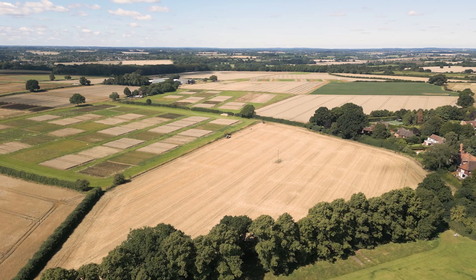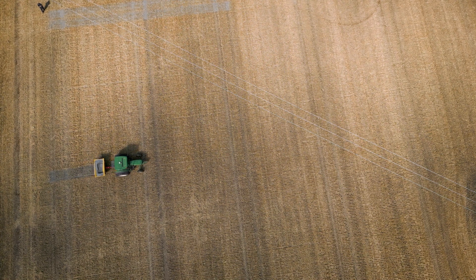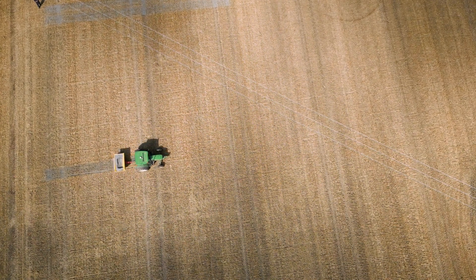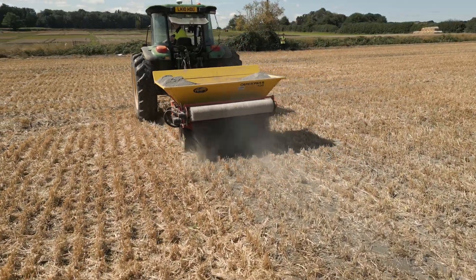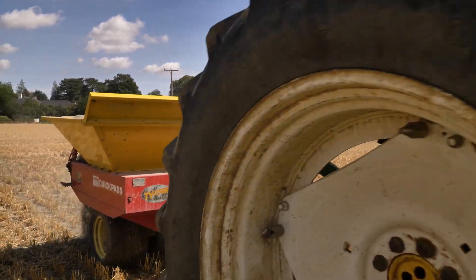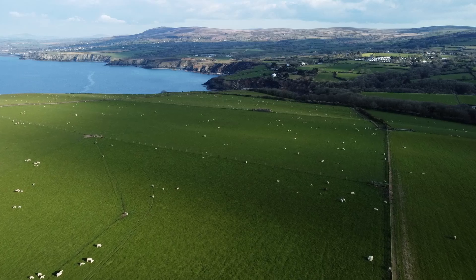How does this technology perform under UK conditions? That is one of the questions we're starting to investigate with our own demonstrators. We have UK soils, cooler climates, and different sorts of basalts — you need to evaluate each country on its own merits. We've chosen the two dominant agricultural land uses in the UK: lowland arable land, which covers about six million hectares, and grazing — lowland and upland grazing together about another six million hectares. These representative land uses give us an opportunity to understand and assess the carbon removal potential in agricultural land areas that are very scalable.